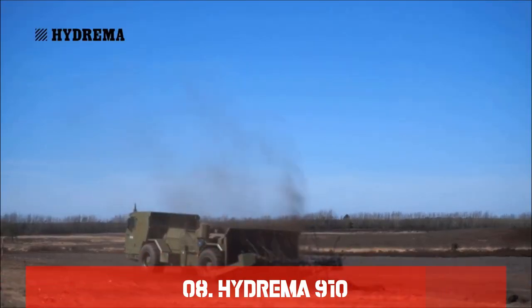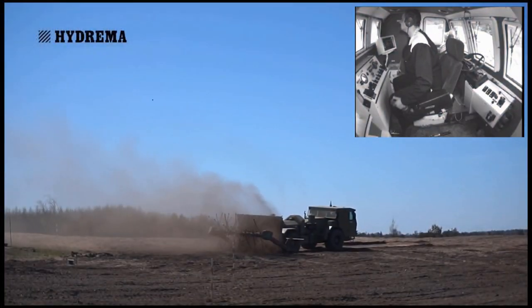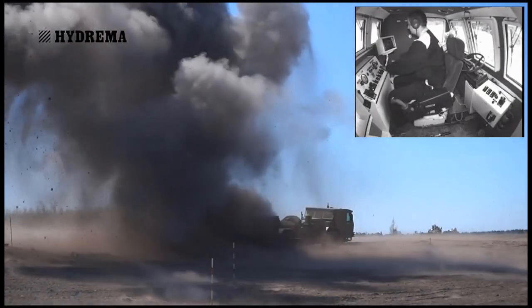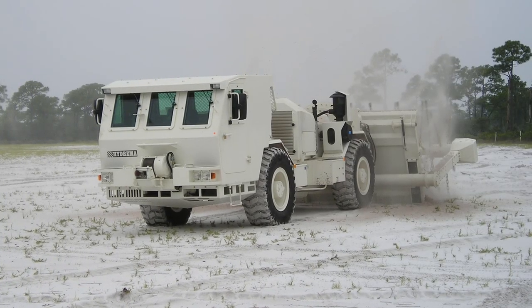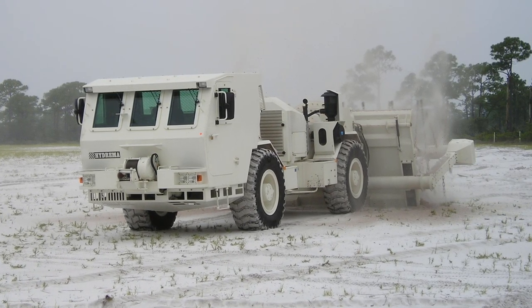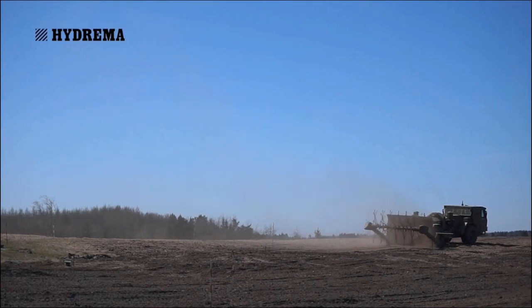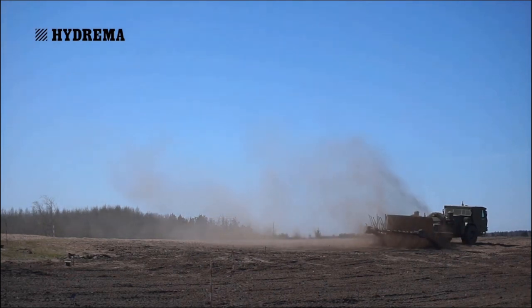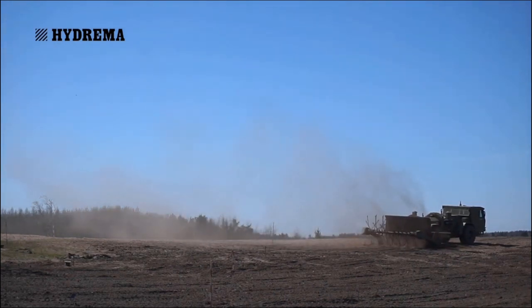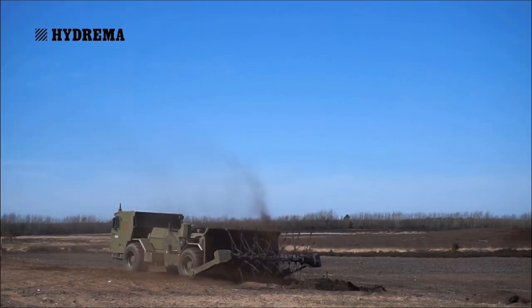Number 8: The Hydreema 910. Production of the mine-clearing Hydreema 910 MCV began in 1996 for military and peacekeeping use, and it is in service in Denmark. The Hydreema 910 MCV has a revolving flail with 72 chains fitted with hammers that burrow and tear the ground to rip apart or eliminate landmines. With a 3.5-meter wide clearance path, it clears anti-tank and anti-personnel mines. The Hydreema 910 travels in the opposite direction of traffic, with the cab in the back, and can withstand TNT bombs weighing up to 10 kg.